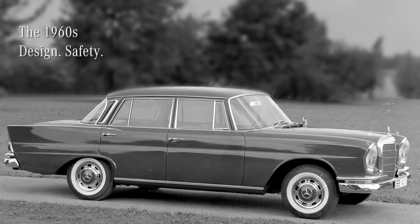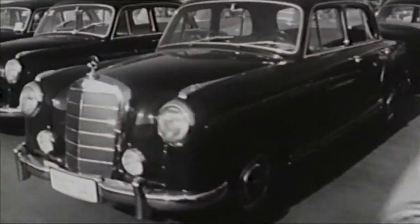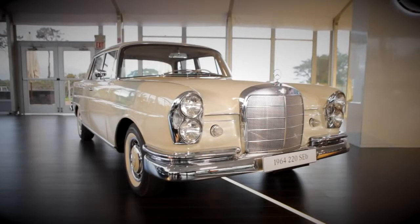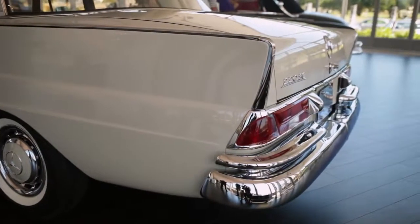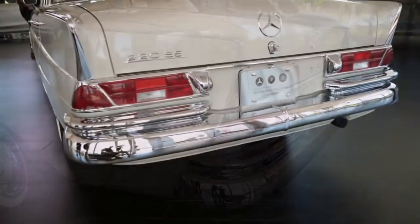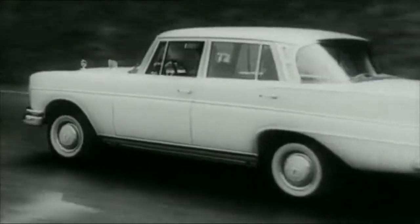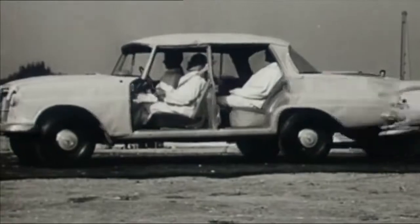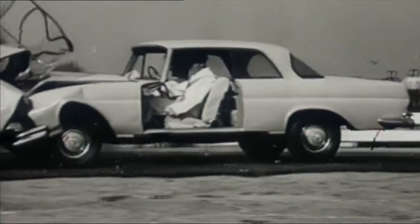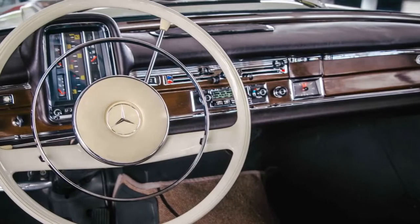Several years later, the introduction of the 220 S-Class solidified Mercedes-Benz's reputation as a leader in automotive safety. The 220 SEB, often called the "fin-tail," used its fins not just as a stylistic element but as a safety feature to see the car's far corners. That car was one of the first to exhibit crumple zones, designed for passive safety so the passenger cell would be protected in a frontal or rear collision. Soft interior surfaces completed a comprehensive safety package carried through further models.